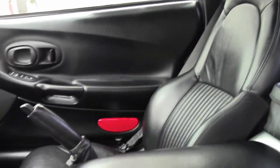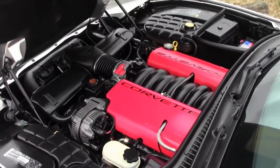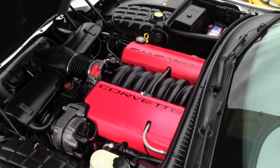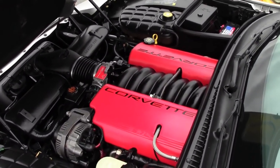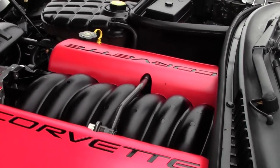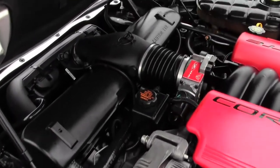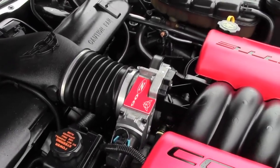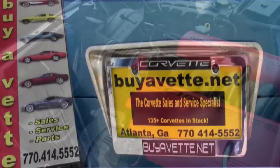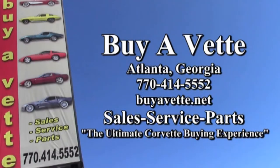This is just a beautiful car. You'll want to take a good look at it. Be sure to visit our website at buyavet.net to see some wonderful photos of this car, or give one of our experienced sales representatives a call at 770-414-5552. They'll help you with this car or any of the more than 120 Corvettes always in stock here at our Atlanta location. Remember, we're buyavet.net — we want to be your ultimate Corvette buying experience.